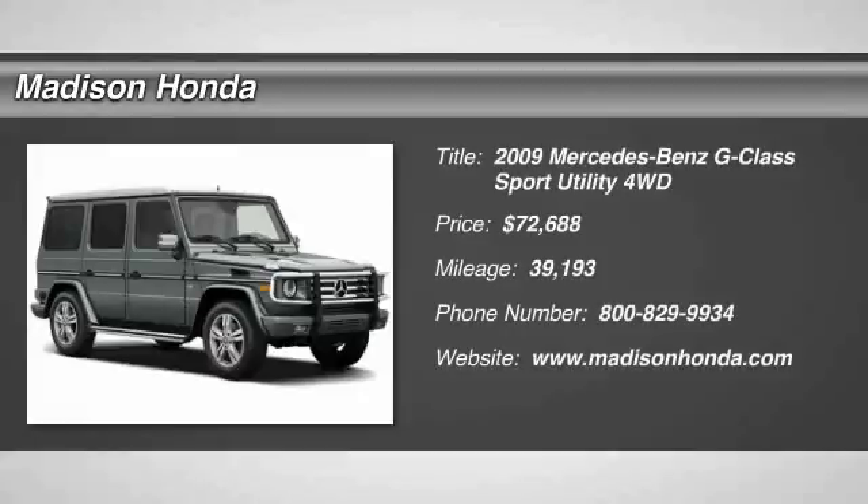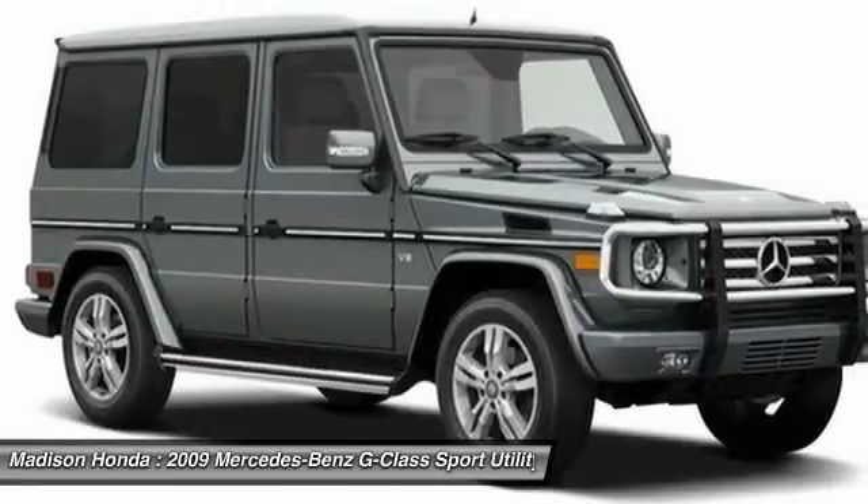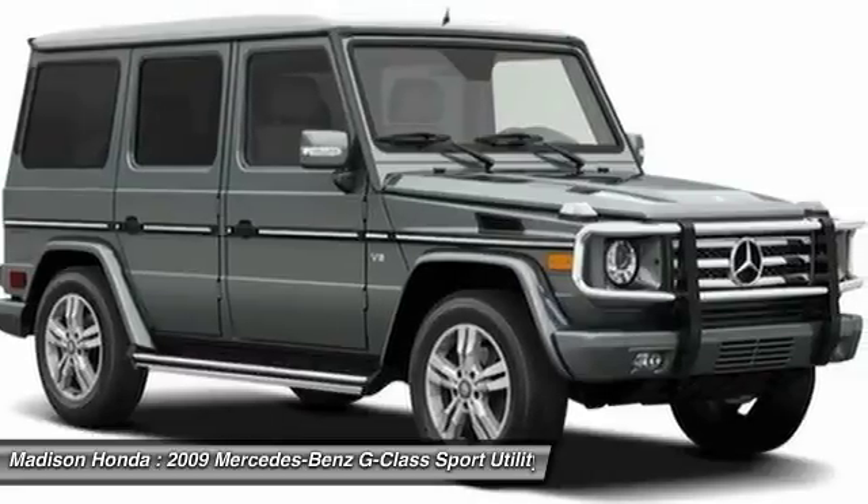Stop by and take a look at the 2009 G-Class. Not many SUVs can claim a hand-built luxury interior inside a battle-tested, hand-built body. In fact, only one can.